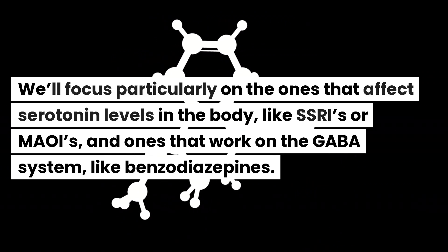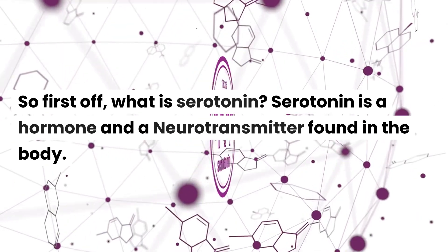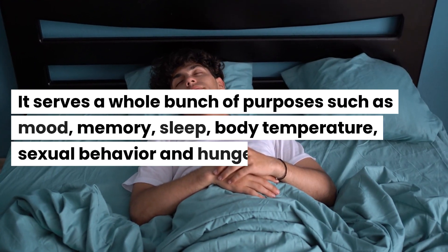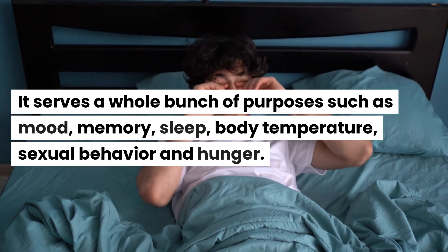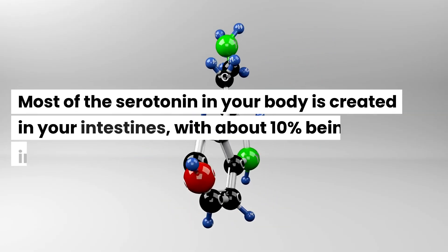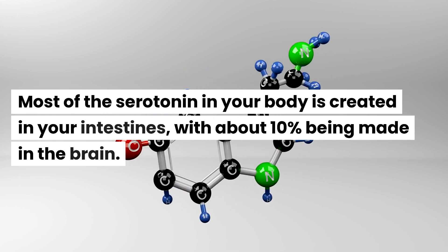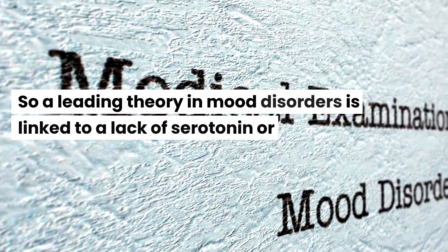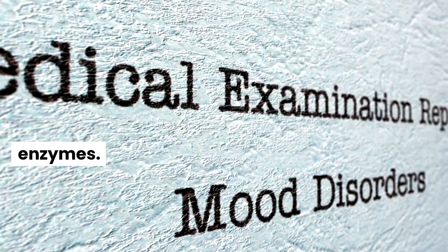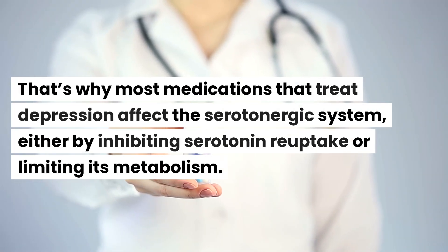First off, what is serotonin? Serotonin is a hormone and a neurotransmitter found in the body. It serves a bunch of purposes such as mood, memory, sleep, body temperature, sexual behavior, and hunger. Most of the serotonin in your body is created in your intestines, with about 10% being made in the brain. A leading theory in mood disorders is linked to a lack of serotonin or its transporting enzymes.